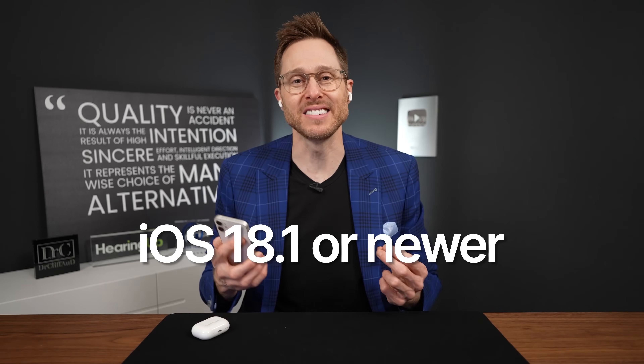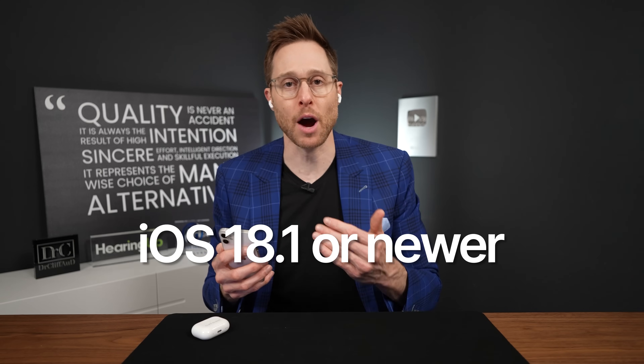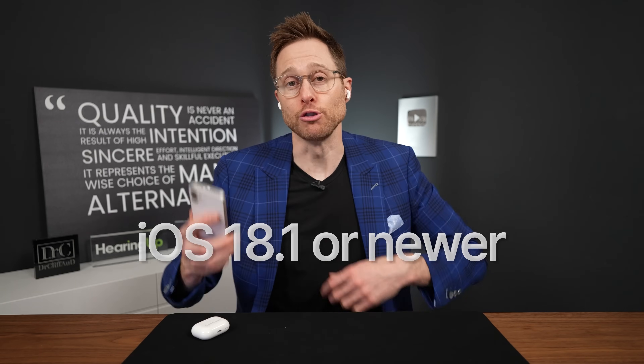To set them up as actual hearing aids, you have to make sure that you have iOS 18.1 or newer downloaded on your iPhone. You do have to have an iPhone, and you have to live in an area that actually authorizes this to be possible. For instance, you can get this if you live in the United States, but other countries may not have this accessibility yet.